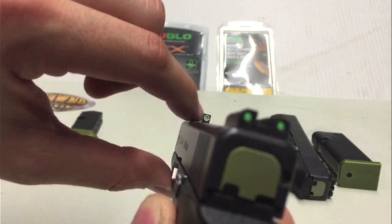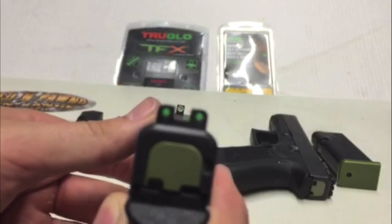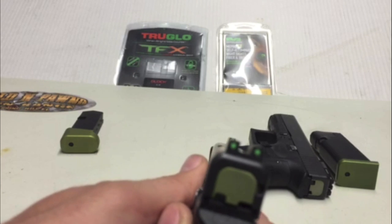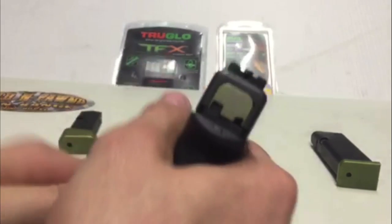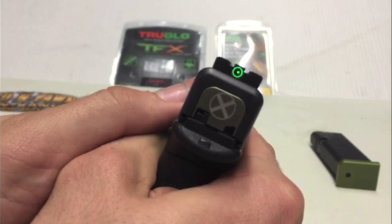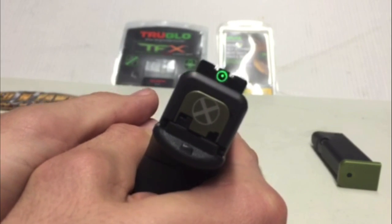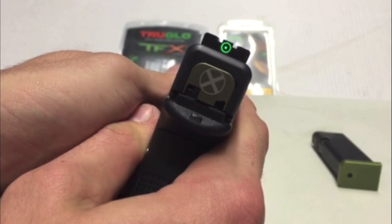The only different thing about the TFX is that you have that ring around the front sight, which really does help during the day. That white ring brings attention to the front sight. With the Mepro bullseye, you just look for the green and BAM — you can see how quick that is. You see green, you find that little dot, and you're right on target.